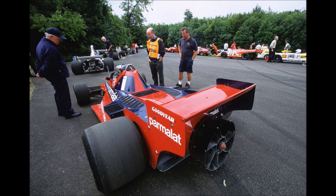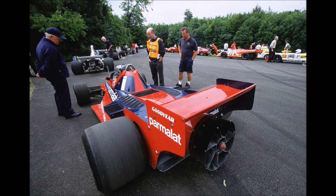And thus ends the story of the Brabham BT46B. It was one of the most ingenious designs F1 had ever seen, yet it was never able to reach its full potential. But because the 1978 Swedish Grand Prix was the only race the fan car ever entered, it still holds a 100% win rate to this day — which makes it, in a way, the most successful Formula 1 car of all time.